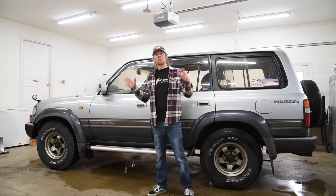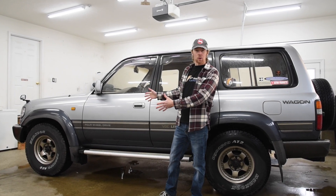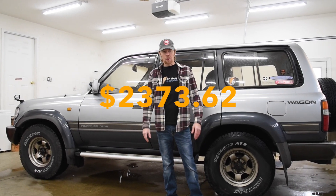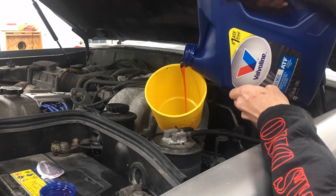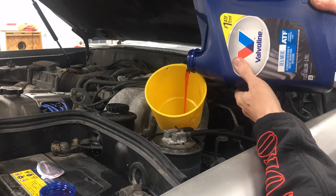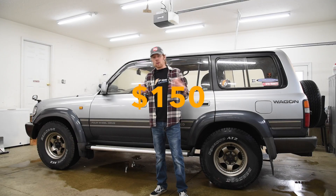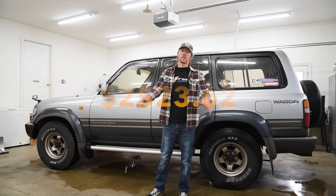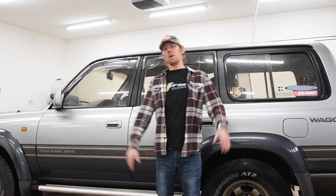So that brings the grand total of parts for the first eight months I've owned my 80 series Land Cruiser to $2,373.62. And that's not including engine oil and filter, coolant, transmission fluid, oil for the transfer case, and front and rear diffs — so let's add on another $150 for those, bringing the total to $2,523.62. We won't even get into how much I spent on fuel, because that's not the reason you buy an 80 series Land Cruiser.